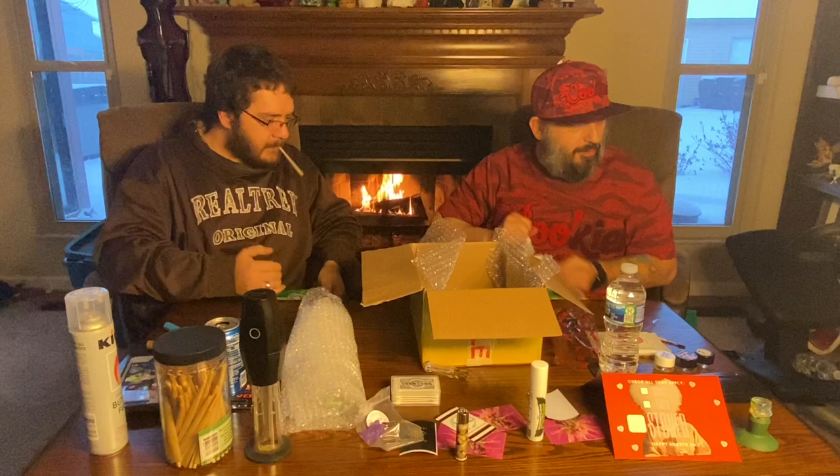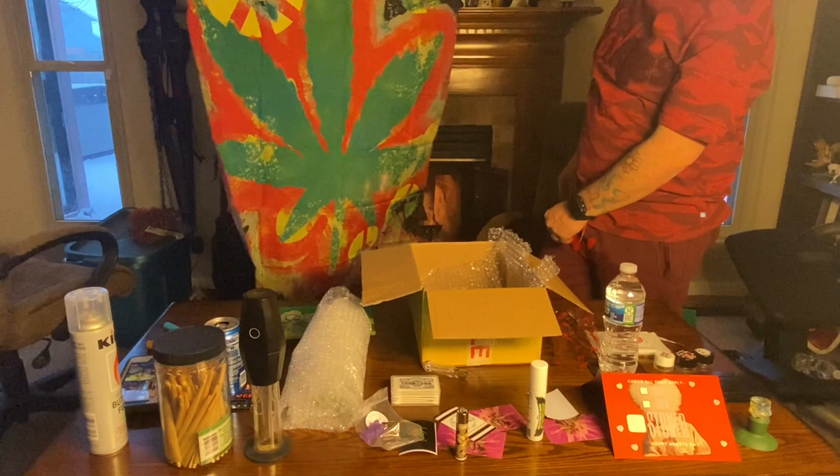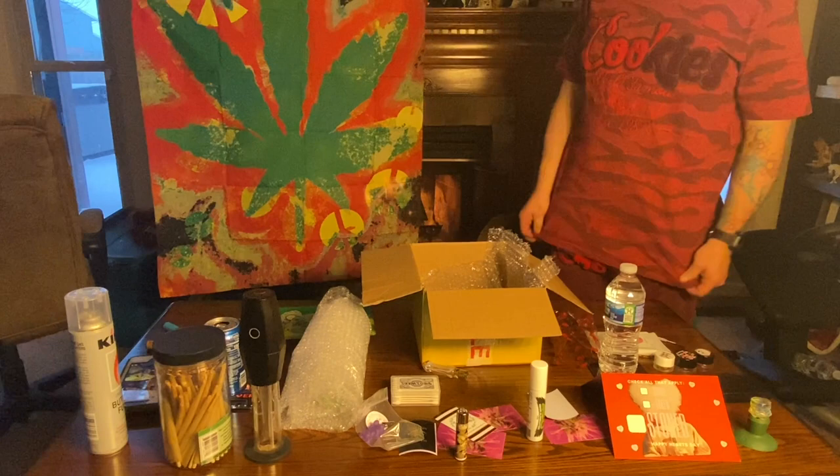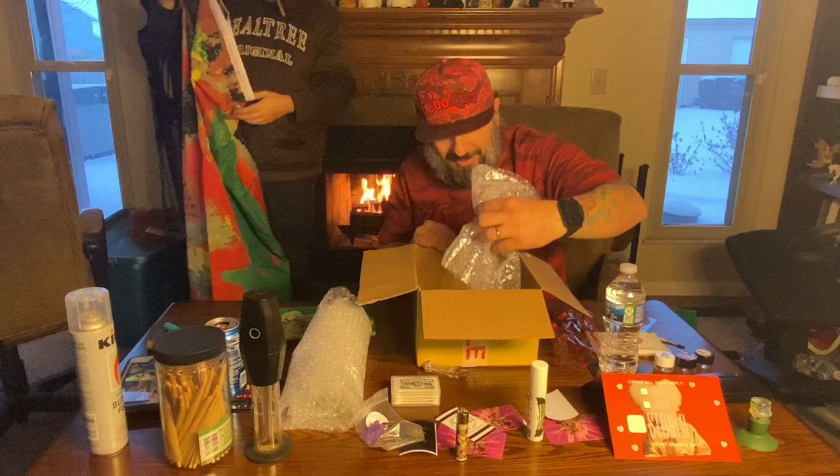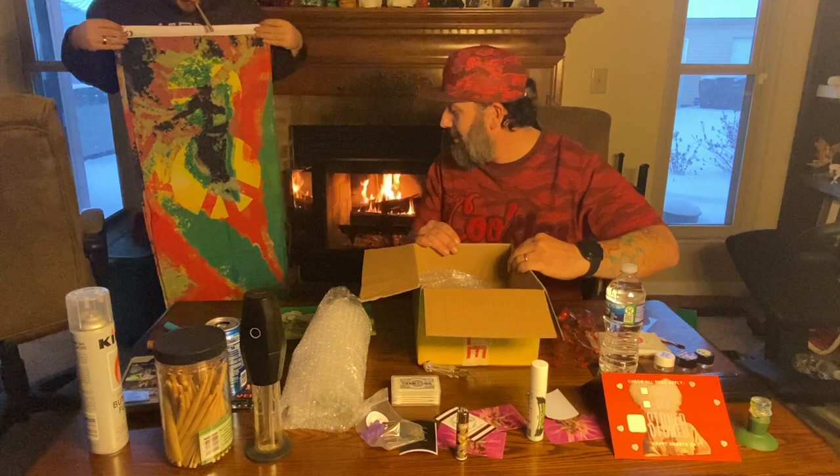Tie-dye marijuana three-by-five — looks like a poster or a flag. Oh yeah, nice, that's sweet. Guess what, we got a new background! That's fire. We'll figure it out — we'll get a little stand or something.